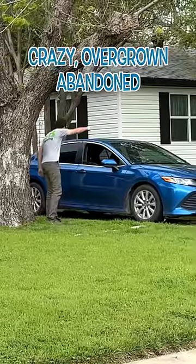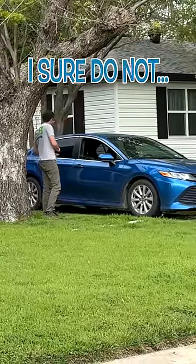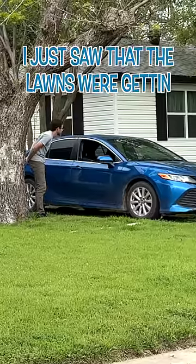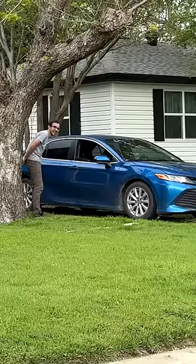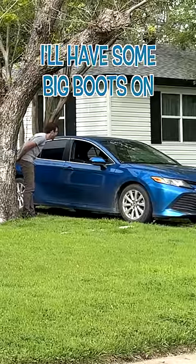I just had a question — these crazy overgrown abandoned houses over here, do you know who owns them or anything? Have they been like that for a while? I just saw that the lawns were getting crazy overgrown. I was thinking about just kind of cutting them for free, real quick, to kind of clean them up, make them look better. That's up to you, but wear some boots. Oh, I'll have some big boots on.